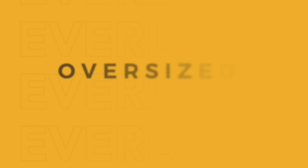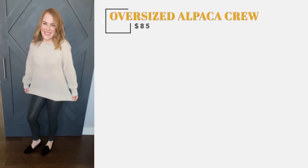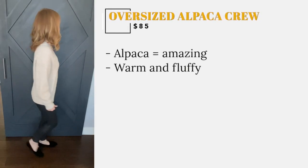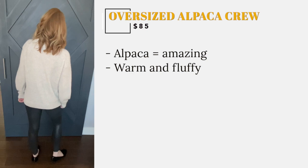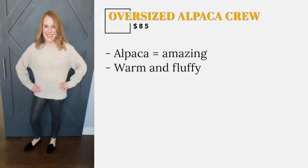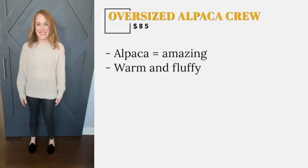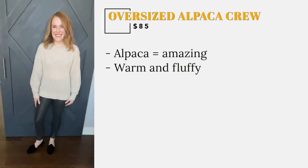I have to be honest and say I've never had anything made from alpaca before, so I had no idea what to expect when I ordered this. Thankfully Everlane has amazing customer service and a great return policy, so I took my chance. It looked warm and fluffy online — the kind of warm and fluffy that makes all my winter sitting-by-the-fire dreams come true — and when I received it, it was even warmer and fluffier in person.